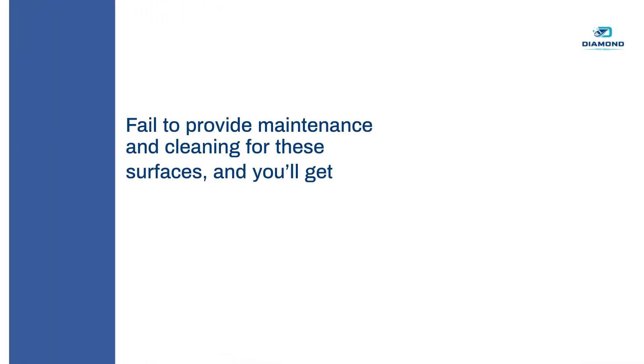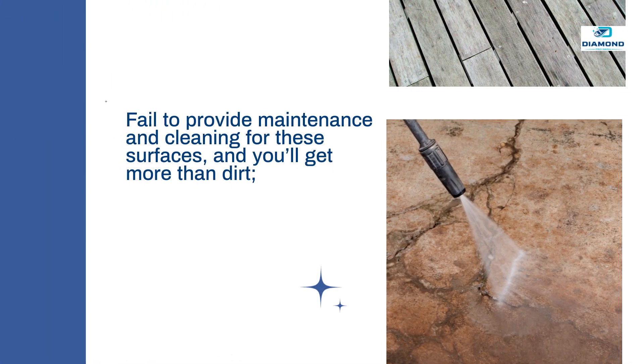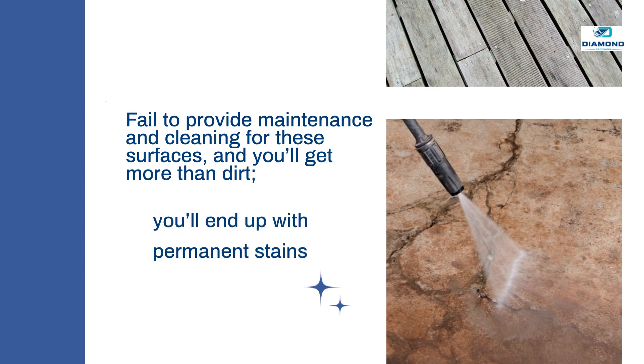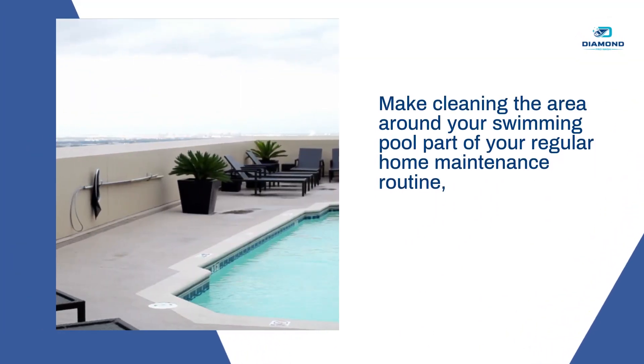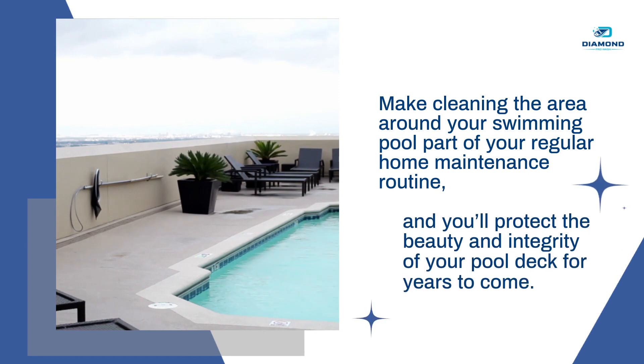Fail to provide maintenance and cleaning for these surfaces, and you'll get more than dirt — you'll end up with permanent stains and possible damage and deterioration. Make cleaning the area around your swimming pool part of your regular home maintenance routine, and you'll protect the beauty and integrity of your pool deck for years to come.